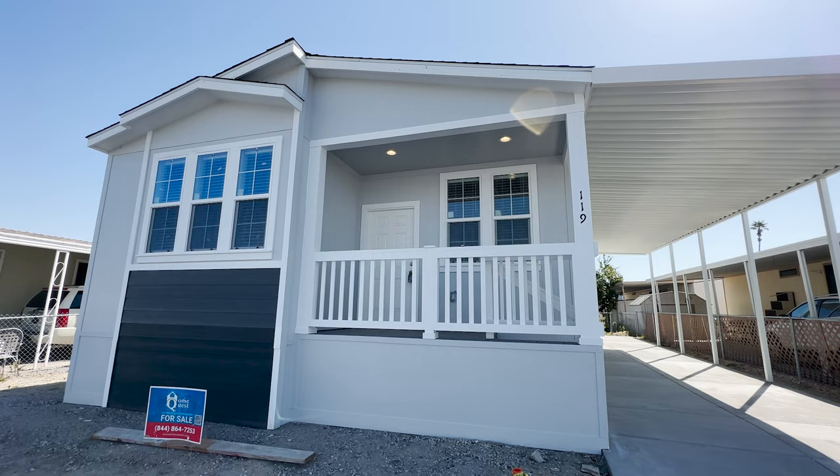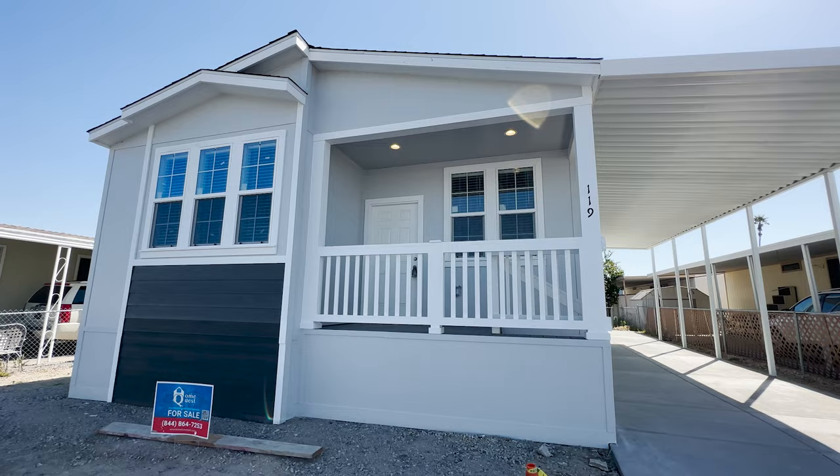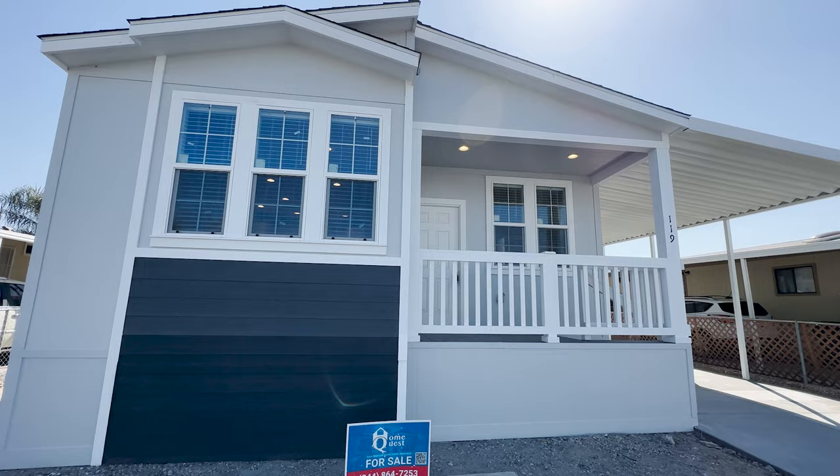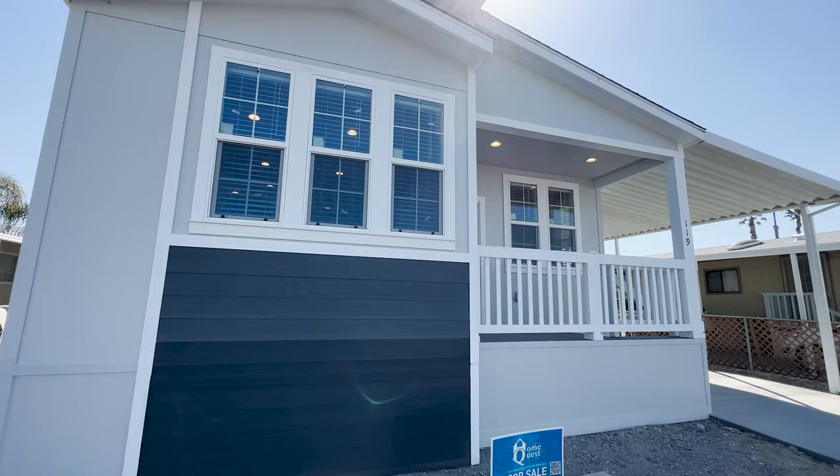This beautiful manufactured home was built by Clayton West, formerly known as Golden West. This three-bedroom, two-bathroom home — if you have your private land — you could purchase it for under $120,000. But in place, with the location value, this home is selling for under $180,000.